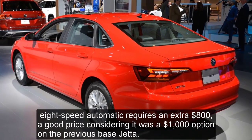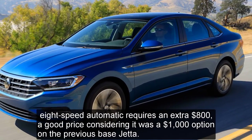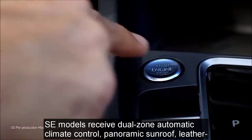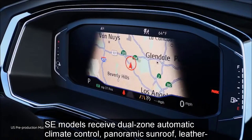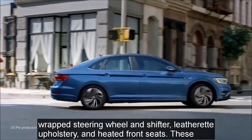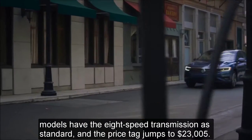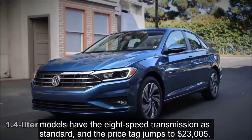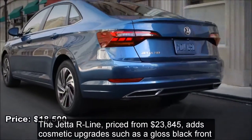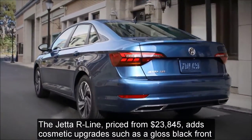Upgrading to the eight-speed automatic requires an extra $800 — a good price considering it was a $1,000 option on the previous base trim. SE models receive dual-zone automatic climate control, panoramic sunroof, leather-wrapped steering wheel and shift knob, leatherette upholstery, and heated front seats. These models have the eight-speed transmission as standard, and the price jumps to $23,005. The Jetta R-Line, priced from $23,845, adds cosmetic upgrades.